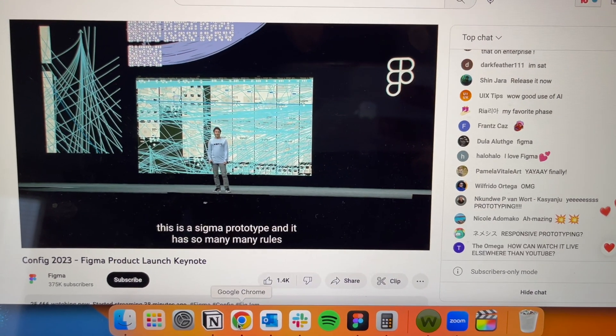This is a Figma prototype and it has so many noodles. Hi guys, welcome back to the channel! Today's a fun, exciting UX kind of day, mainly because we're really getting into Figma today, which is great because today is actually the first day of the Config conference — Figma's annual big conference. I was just watching, and they're rolling out some good stuff: font preview finally, dev mode — give it to me!